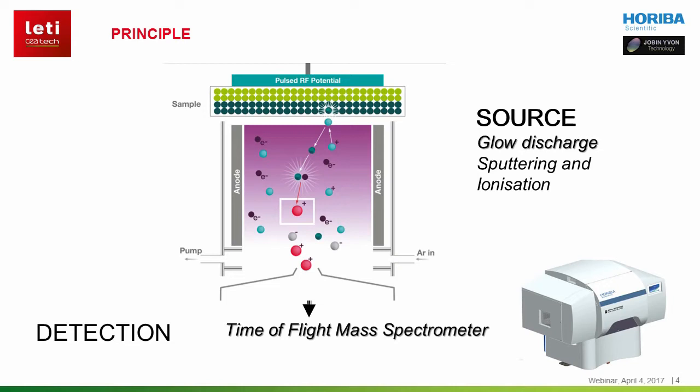The sputtered species are excited or ionized. Ions are then detected with an orthogonal time-of-flight mass spectrometer. The pulse RF excitation allows analysis of conductive, non-conductive materials as well as semiconductors. The sample is actually used to close the plasma chamber and therefore doesn't need to be transferred into a UHV chamber.